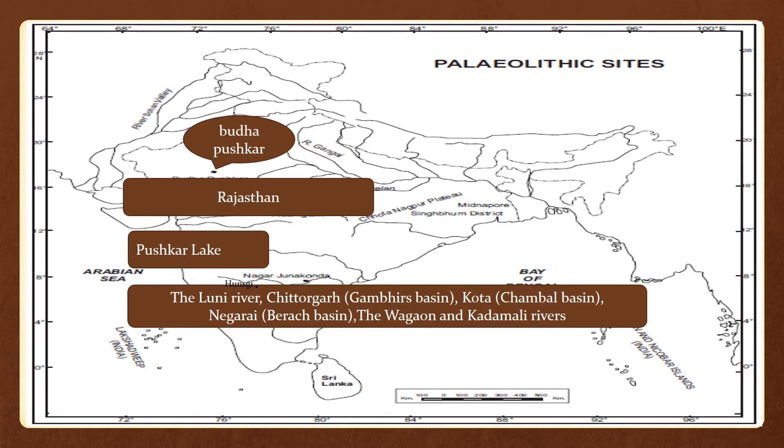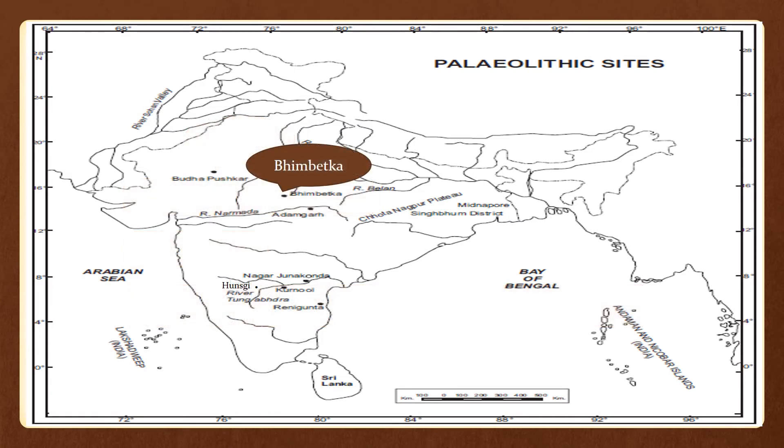Additional Rajasthan sites include Nagray, Berach Basin, Bhaggaur and Kadimali Rivers. The next site is Bhimbetka.